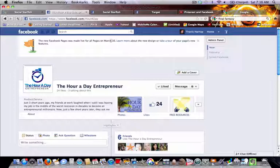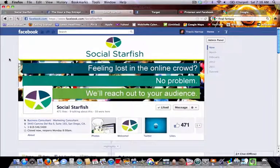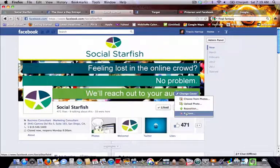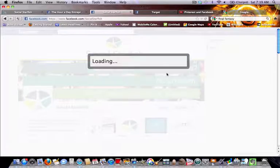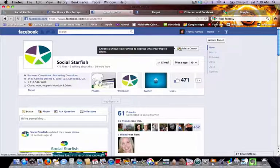I'm going to click over to Social Starfish's Facebook page to show you the difference. One of the biggest changes is you're now able to have these nice big branded photos across the top of your profile — they're called cover photos. If you were switching over from the old style to the new style, you don't have one of these at all. I'll remove my cover photo to show you what your page looks like — basically it's going to be blank at the top, and you're going to want to add a cover photo.